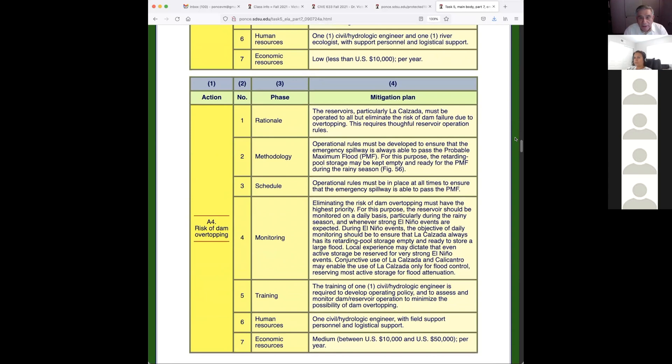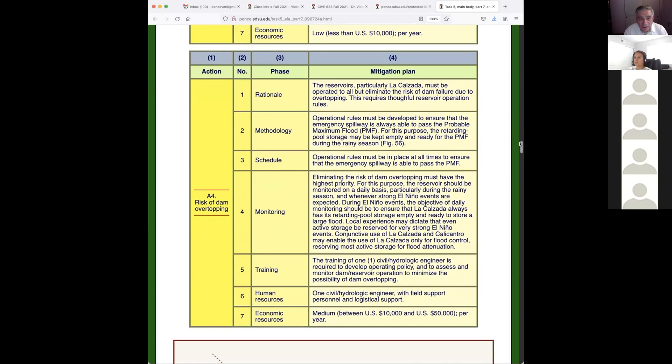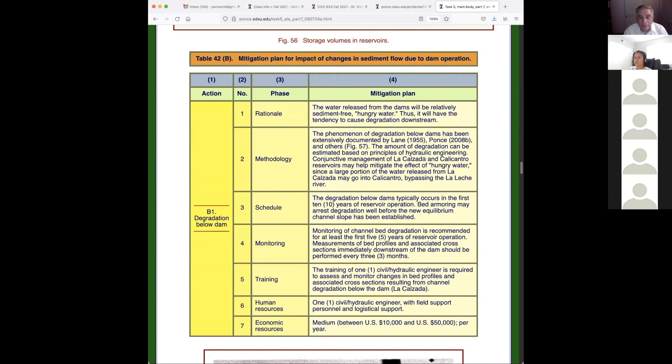Regarding risk of dam overtopping: La Calzada reservoir must be operated to all but eliminate the risk of dam failure due to overtopping. If the dam overtops it will fail. In this case you're looking at the likelihood of probably thousands of people being killed, particularly with El Niño floods, which are really terrible in terms of size.